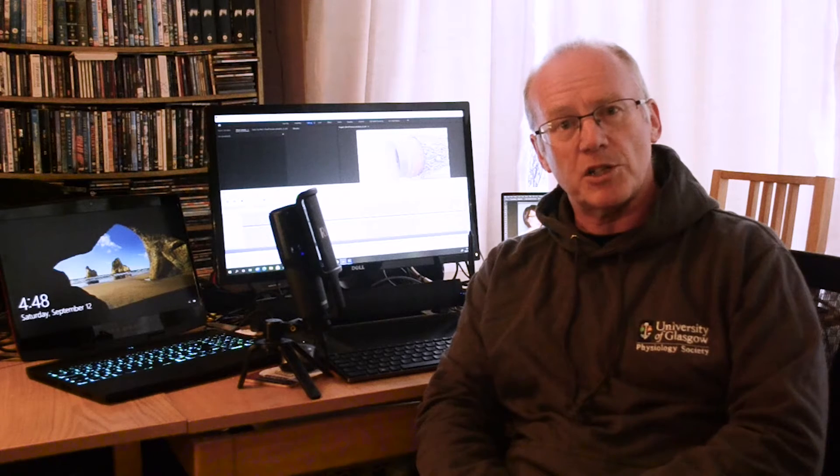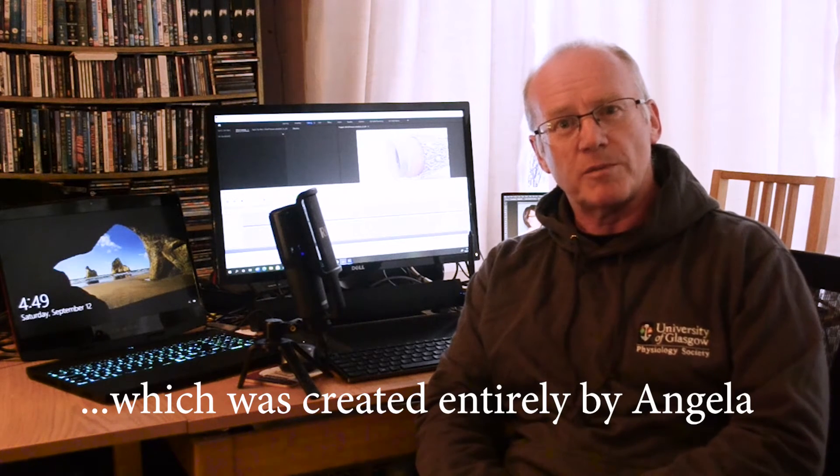Hi, welcome to the channel, which is about science and image processing. Every year I have the opportunity to work with master's students on the medical visualization and anatomy course which runs at Glasgow University and in collaboration with the Glasgow School of Art. This year I worked with Angela Douglas on an animation on hypertension, or high blood pressure, and why it's important to take your drugs. It's a fantastic animation and I think you'll really enjoy this one.